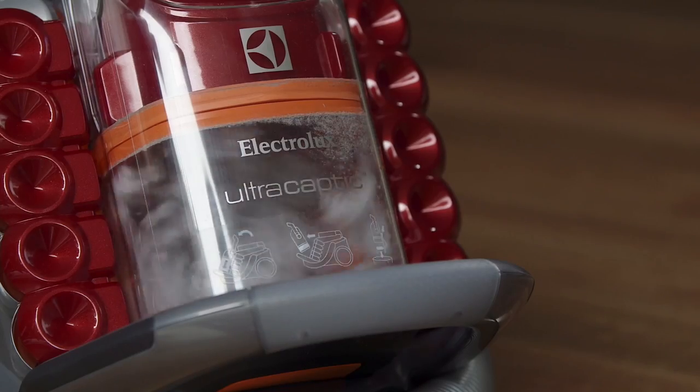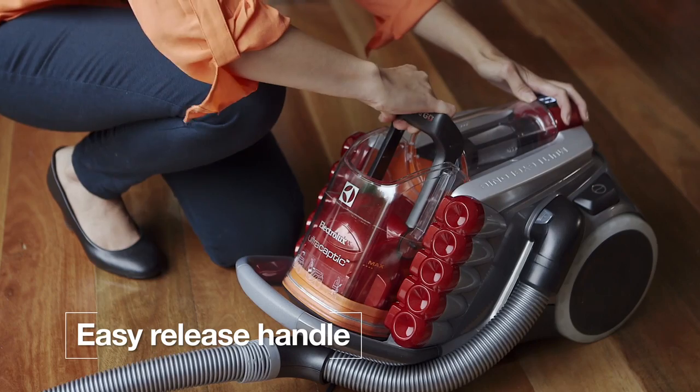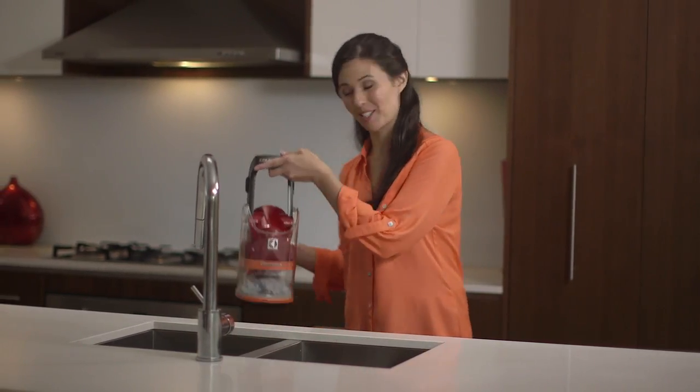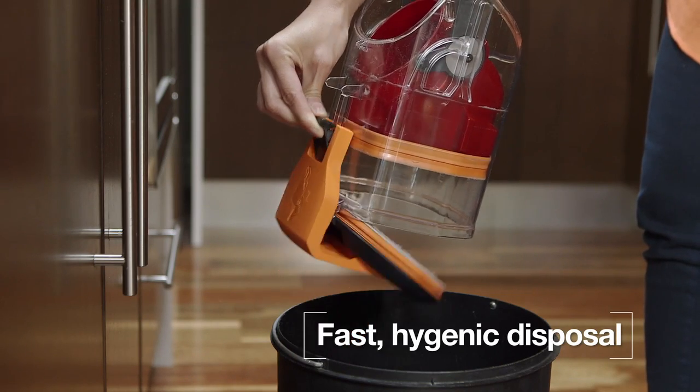So for the UltraCaptique we designed our unique and innovative easy release handle, part of the Compact and Go solution. For fast, convenient and hygienic emptying, just push the easy release handle and press a button — no extra hassle required. This means you'll avoid messy contact with the dust and dirt, and it cleans the canister itself.